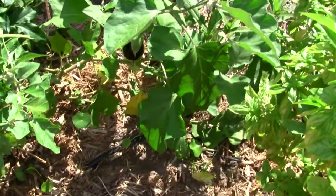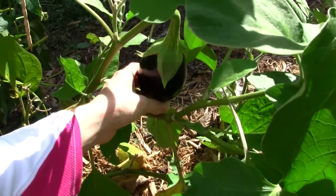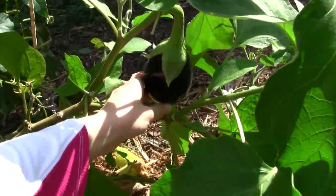And over here I have eggplant. This one has one on it. I'll show you my other one which has eight eggplant on it right now.